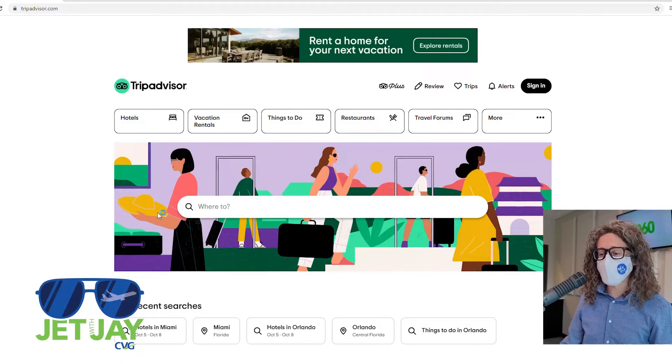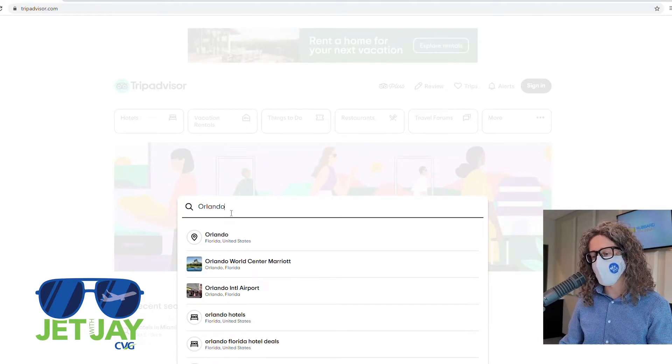I want to help you save money on your next hotel. First, visit TripAdvisor.com and type in the city you want to visit. In this case, we'll go to Orlando.